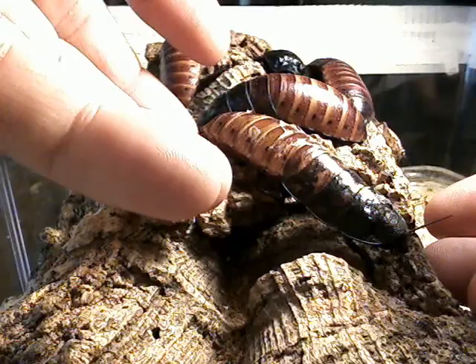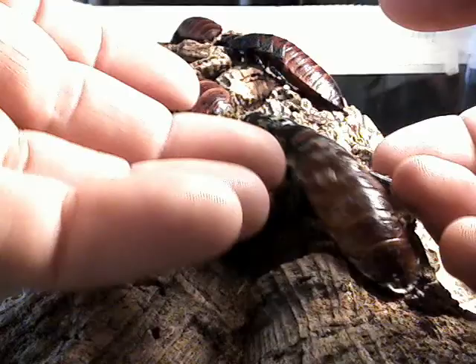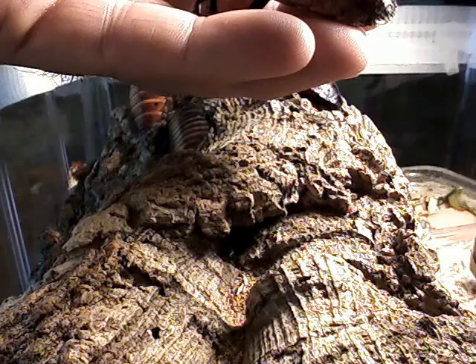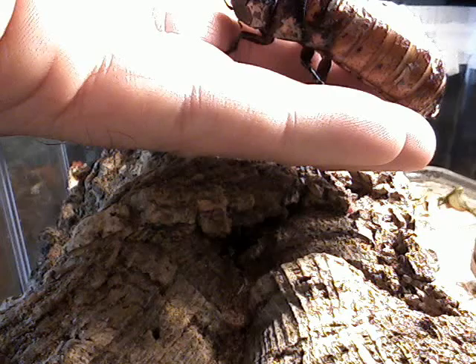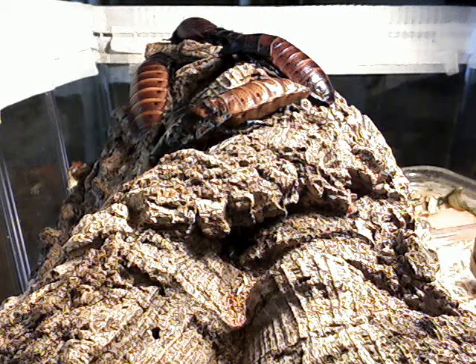Let's see if I can grab this one here. They like to run when you pick them up — they can be hard to pick up. This one looks like it's shedding a little bit; you can see some of the dry skin on there. But they're really mellow. If they do fall, they roll up and lay on their back, but they're pretty good at righting themselves.